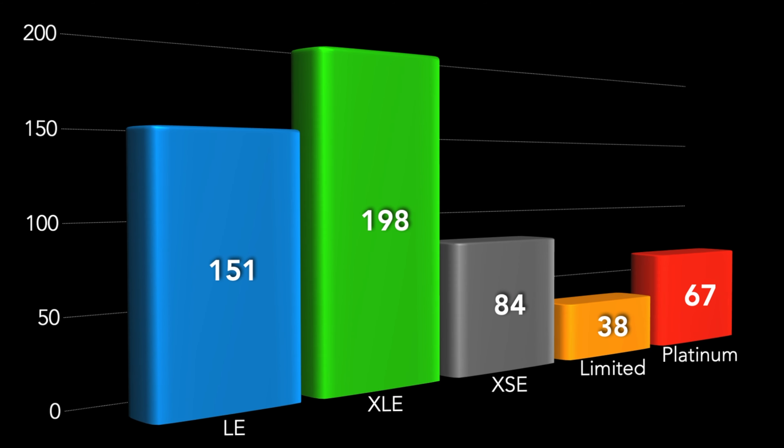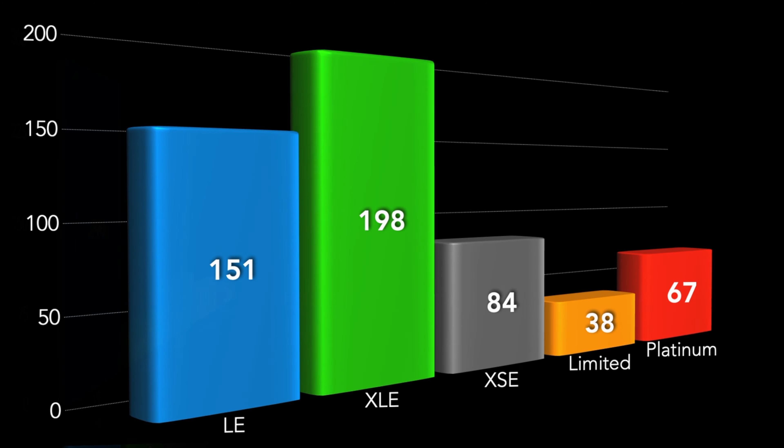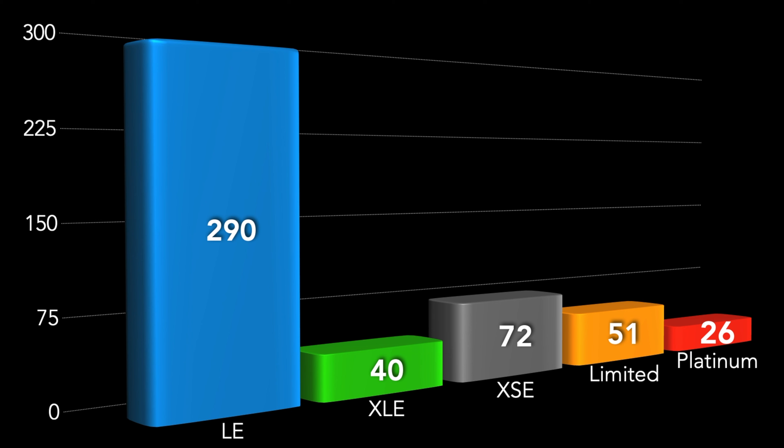Trim by trim on the all-wheel drive, we're seeing 151 LEs, 198 XLEs, 84 XSEs, 38 Limited, and 67 Platinums. On front-wheel drives, we're seeing 290 LE, 40 XLE, 72 XSE, 51 Limited, and 26 Platinum.